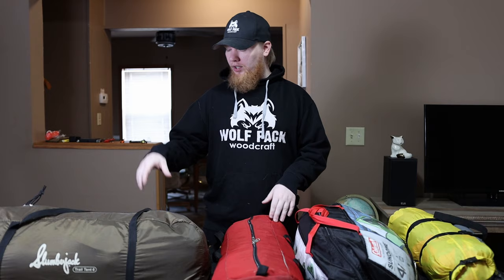Hey, this is Cory from Wolfpack Woodcraft. In today's video we're going to go over 10 things you need to go camping for the very first time. With spring right around the corner, I know a lot of us are getting excited to go out and enjoy nature, a lot of us for the very first time. I put together a list of 30 items that I separated into three separate videos just to save time, so consider subscribing so you don't miss the entirety of the list.